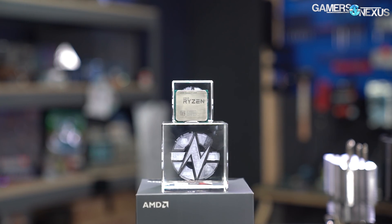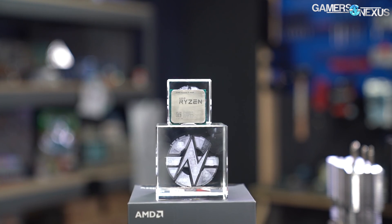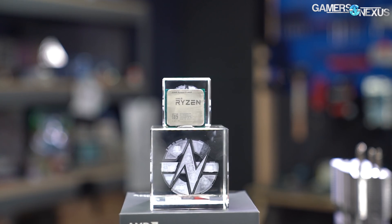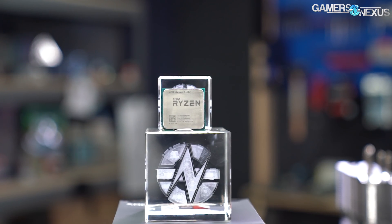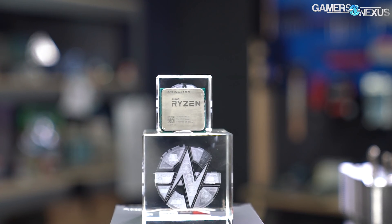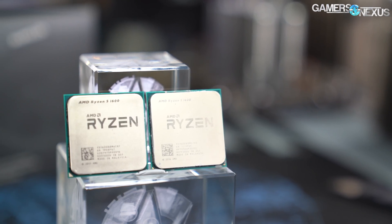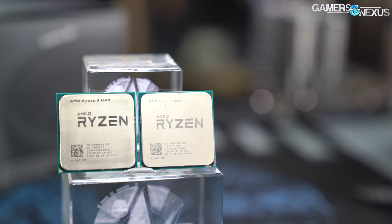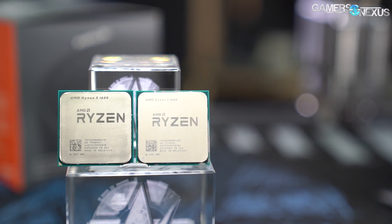AMD's 1600AF is based on its new product SKU. The AMD R5 1600AF is a brand new CPU with an old name from 2017. It's mostly an R5 2600 in that it's a slower variant of the Zen Plus CPU from the 2000 series, but with a 1000 series name. AMD silently released the 1600AF as an $85 option, but it's on 12nm instead of 14nm and carries other second gen Ryzen features.